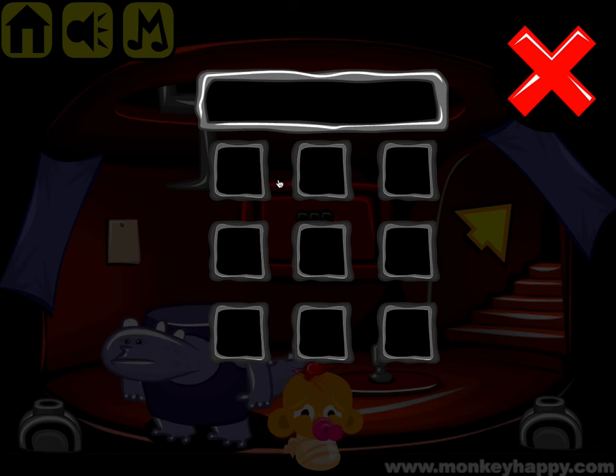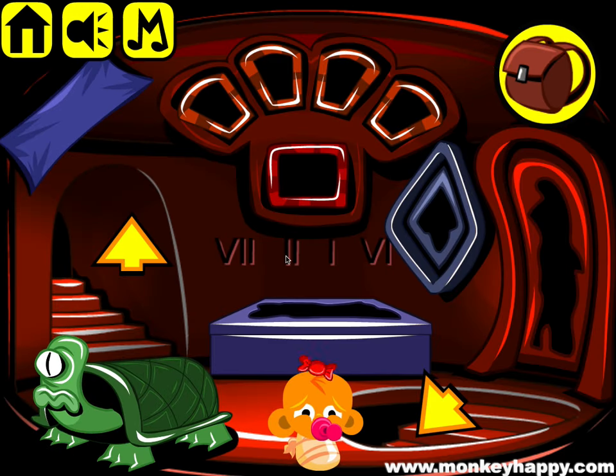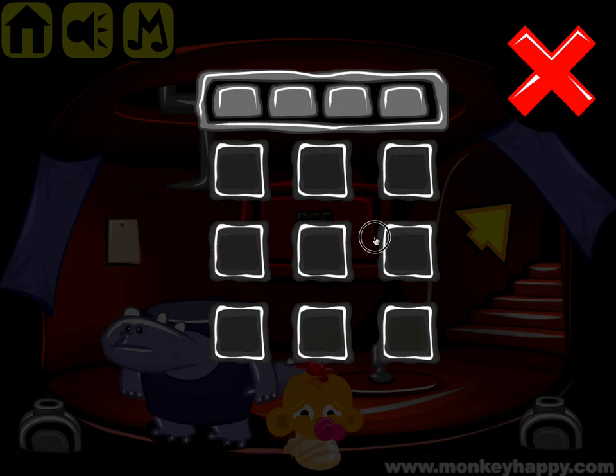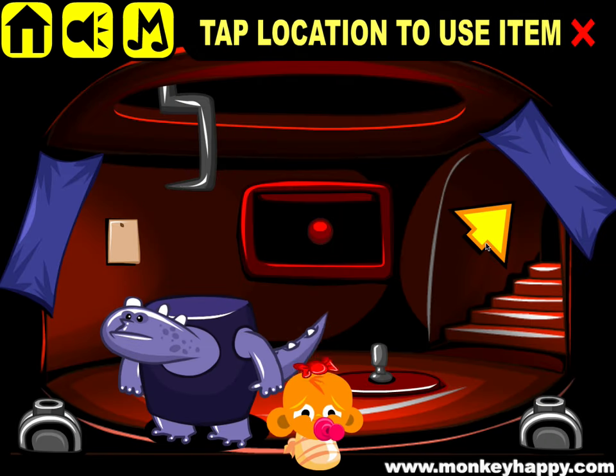We've got four digits to insert: seven, two, one, six. Put that in — seven, two, one, six — and you get a gem. Then we've got this to combine and put there.